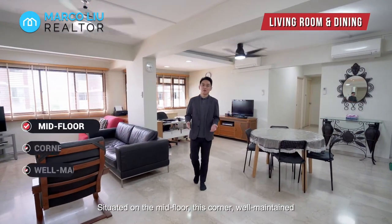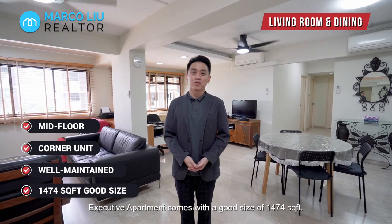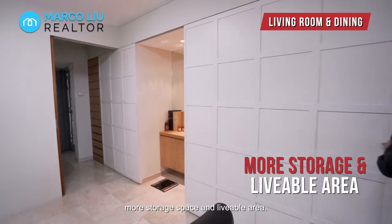Situated on the mid floor, this corner well-maintained executive apartment comes with a good size of 1,474 square feet. Minor modifications have given this spacious unit more storage space and liveable area.